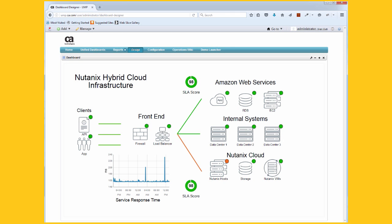Let's look at an operations dashboard that I created. Here we're seeing the overall status of our application infrastructure including Nutanix and application status. We're also seeing end user response time and an overall service level score. This single view helps IT operations quickly identify the root cause of application issues.